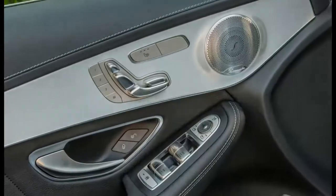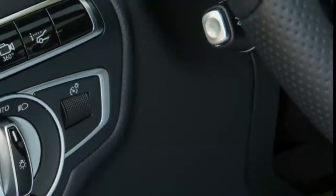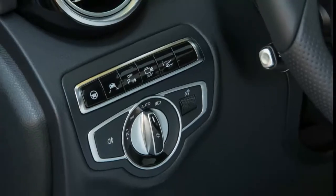A two-wheel drive GLC Coupe is not in the cards for the States, although that configuration appears on the regular model, which we can't make ourselves call the sedan version.